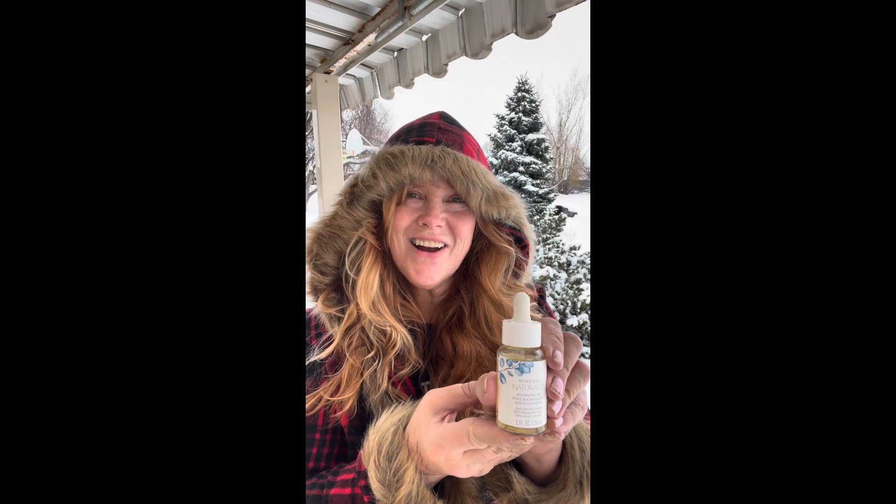You can also use it as a dry shampoo. I also like to use the Mary Kay Naturally Drops. You can use this in your hair, on your skin, on your nails, your cuticles — it gives great protection and see that pretty glow.